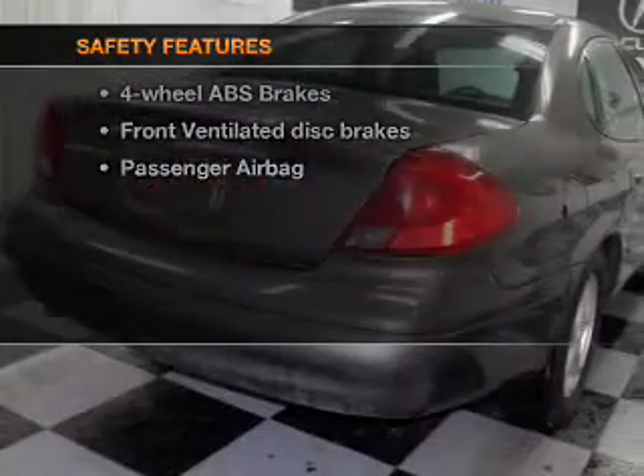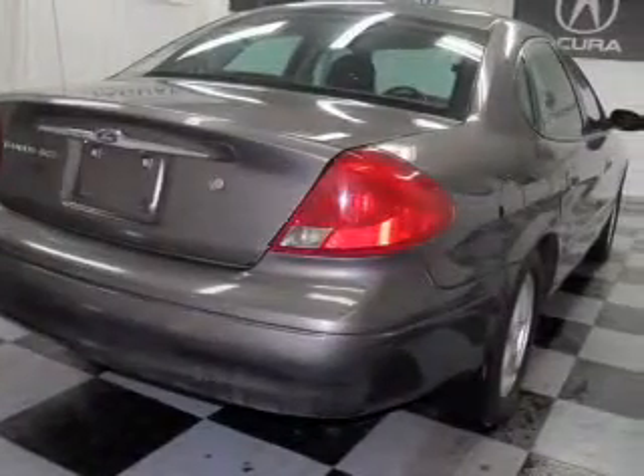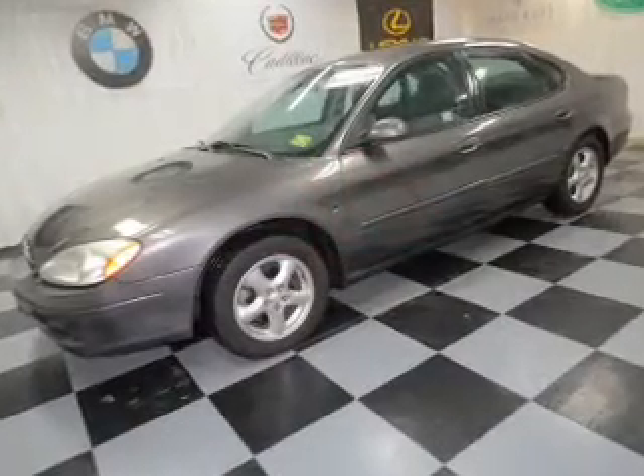For your peace of mind, the following safety equipment is included: front ventilated disc brakes, passenger airbag, and independent suspension.